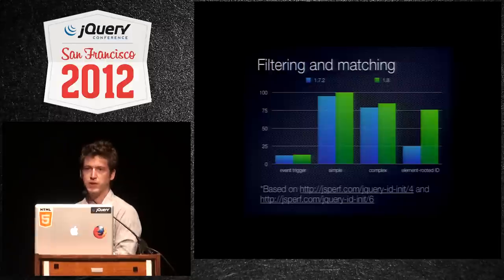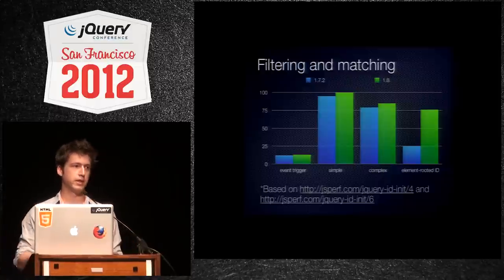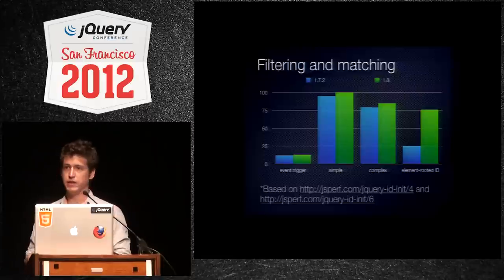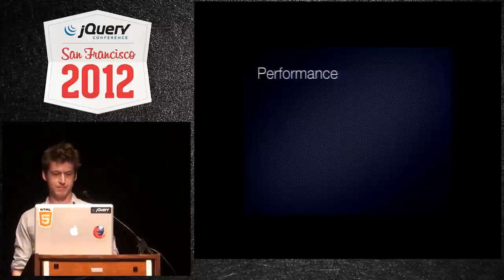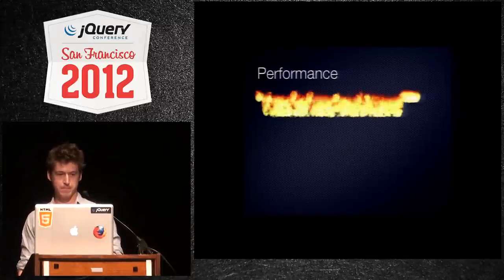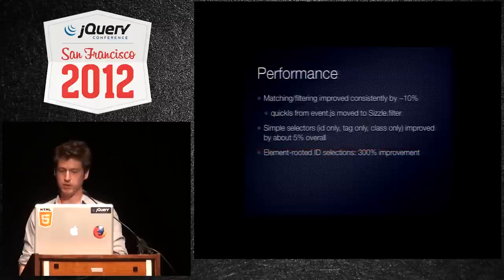There's a small performance increase, about 5% across the board. Our biggest performance increase is in element-rooted-ID matches, which is jQuery something dot find ID. Performance of that selection improved by about 300%.